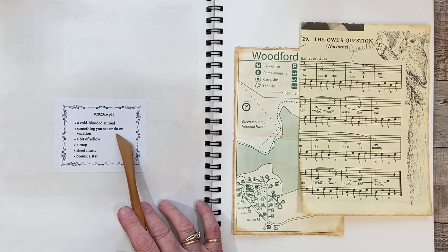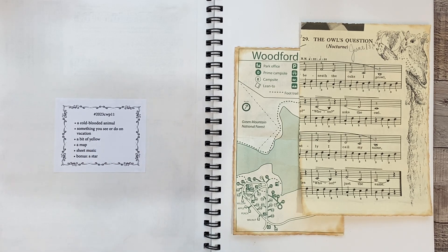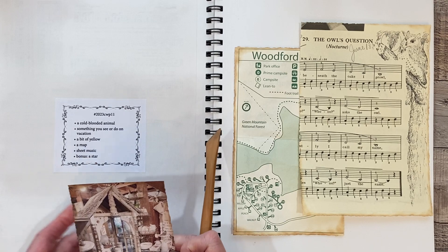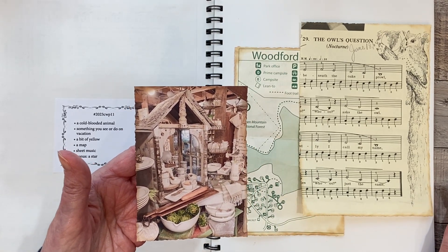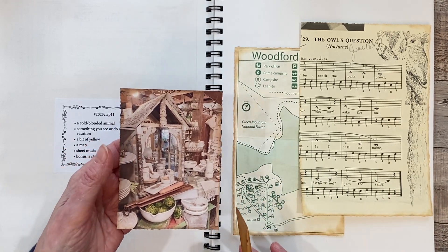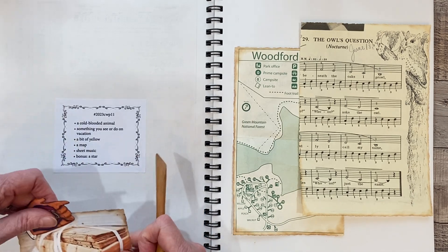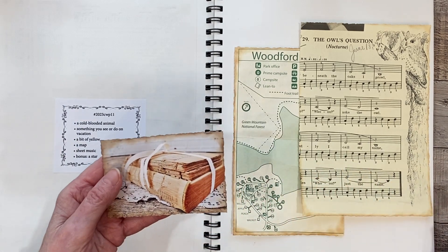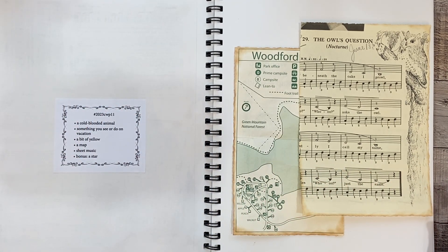Something you see or do on vacation. One of the things that I like to do is to go antiquing. This is kind of a fun thing — to go and see what kind of shops there are, flea market shops. I also like to look for old books, so that is kind of a fun thing to do on vacation.